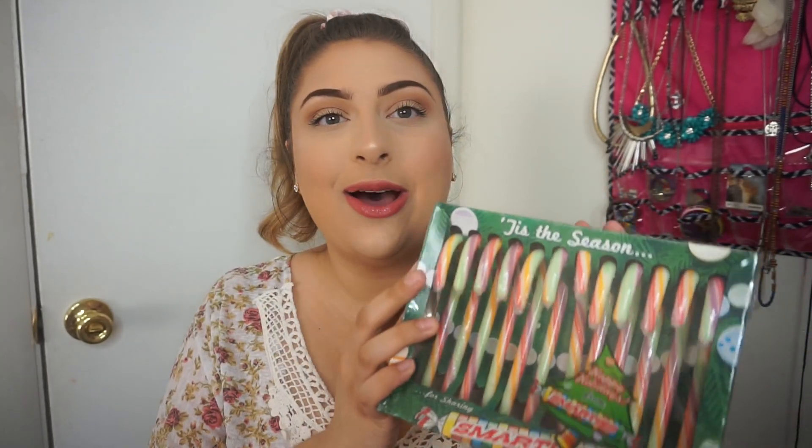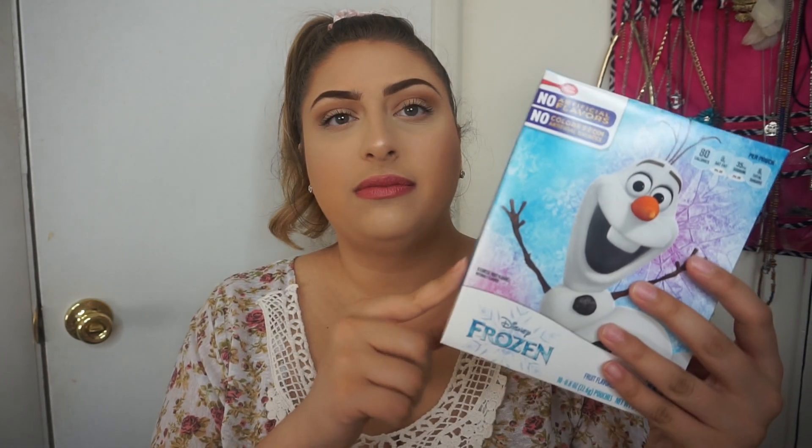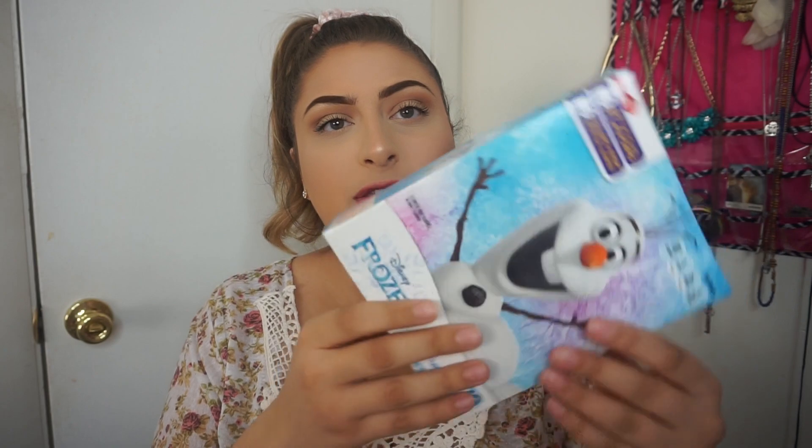So these last few things — I got these Smarties candy canes, which are going to be for the kids and for Chandler's advent calendar. I'll get some regular peppermint ones too, but I thought the Smarties ones were fun and colorful and taste good. I also got these Frozen fruit snacks to throw into some of my little cousins' gifts — and I'll definitely be stealing some because I love fruit snacks and I love Frozen.